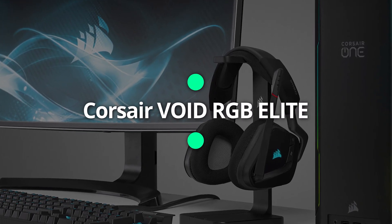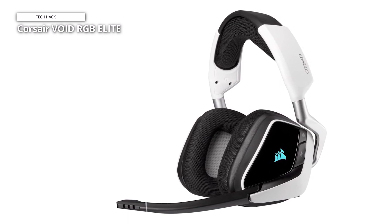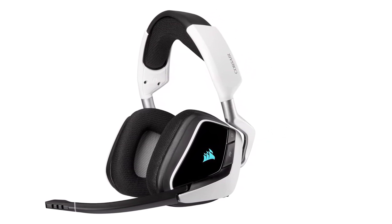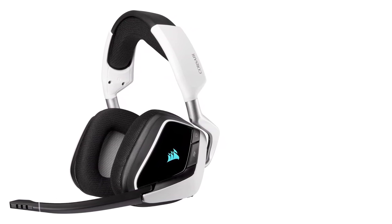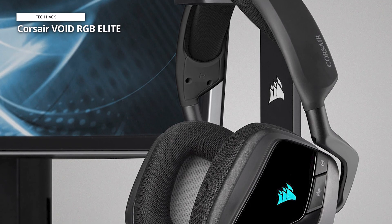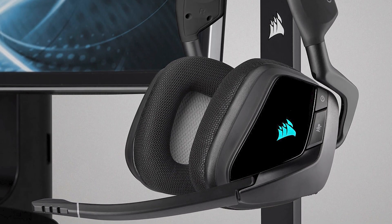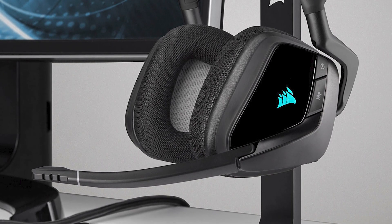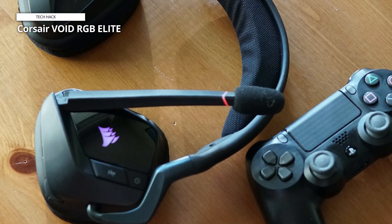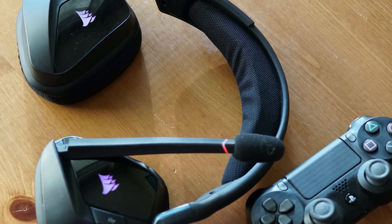Corsair Void RGB Elite. The Corsair Void RGB Elite wireless gaming headset offers immersive 7.1 surround sound and is Discord certified. With custom-tuned 50mm high-density neodymium audio drivers, it delivers precise audio from 20Hz to 30,000Hz. The headset is built for comfort with breathable microfiber mesh fabric and plush memory foam earpads, and is durable with aluminum yokes, compatible with PC, Mac, PS5, and PS4. With its custom-tuned drivers and 7.1 surround sound, it delivers exceptional audio quality and is designed for prolonged gaming sessions.